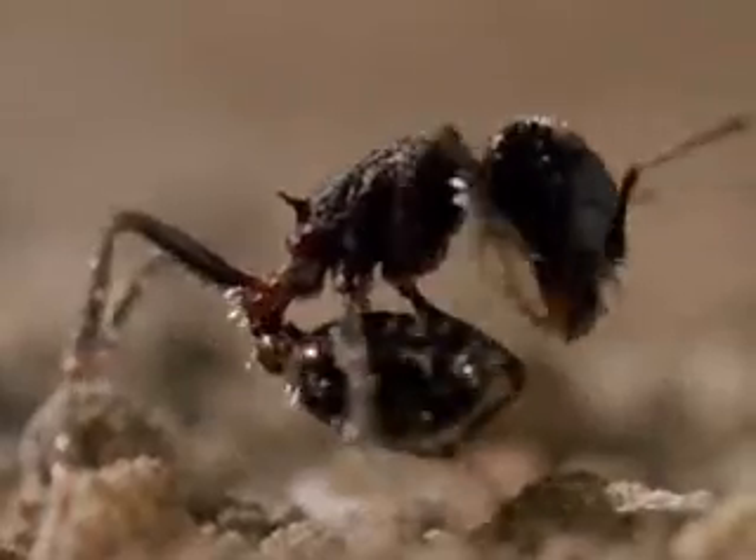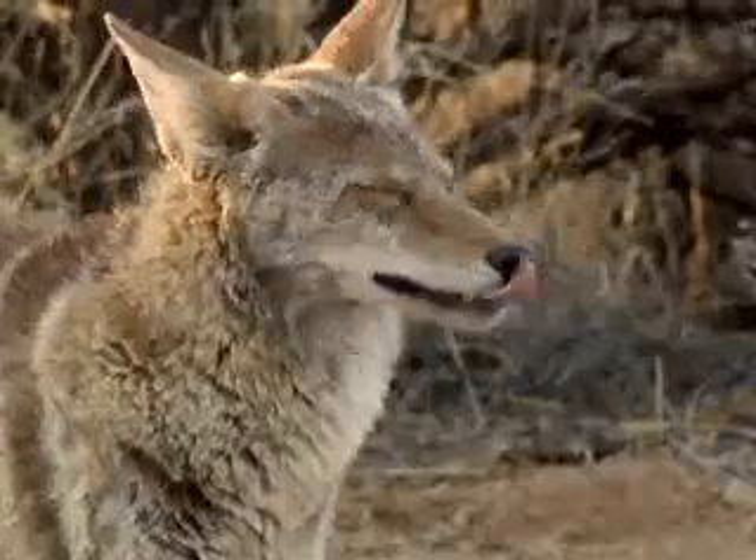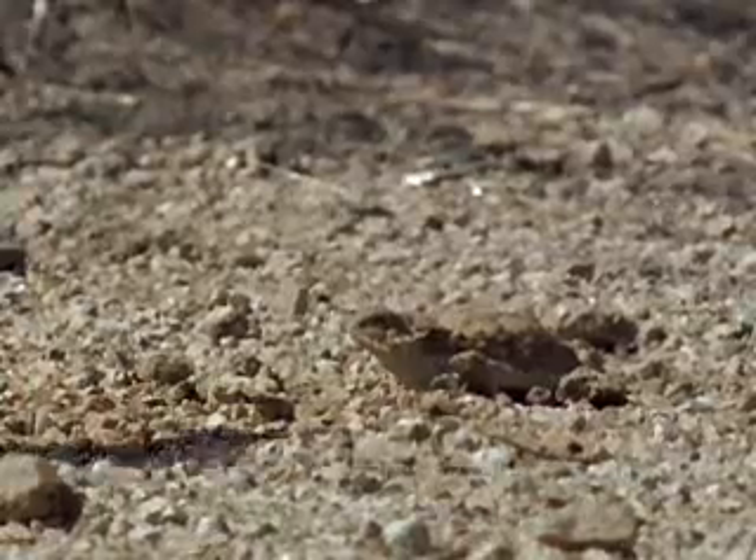Just as the ants are stalked by the lizard, the lizard is stalked by a coyote — the next link on the food chain. The coyote is fast, deft, and determined. The lizard finally has a reason to deploy its doomsday weapon.